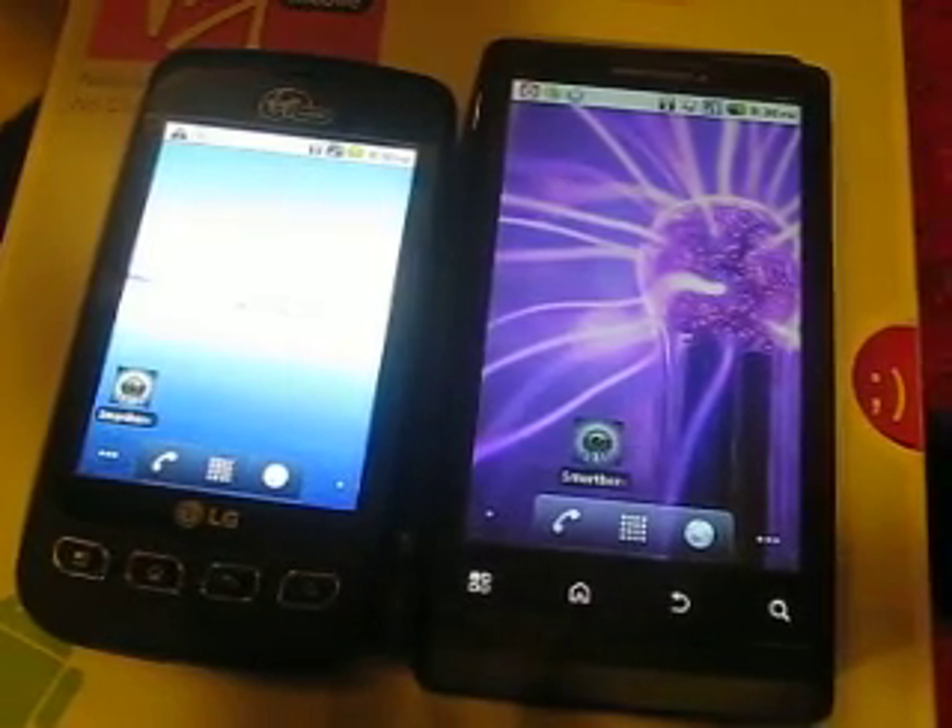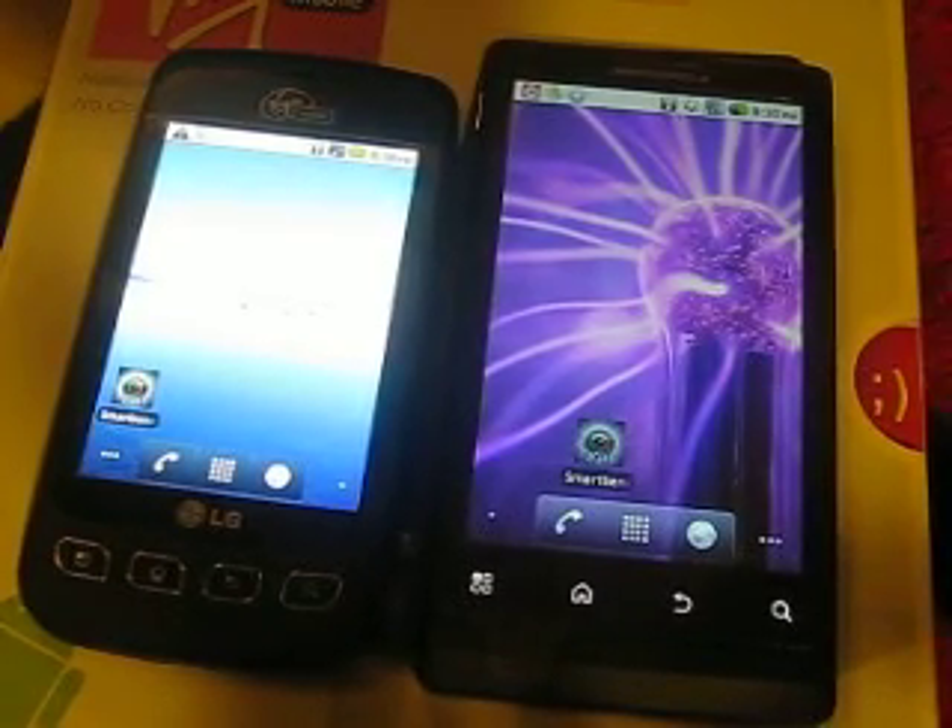Good morning, good evening, good afternoon. This is a comparison video between two great phones, the Motorola Triumph and the Optimus V, both by Virgin Mobile.